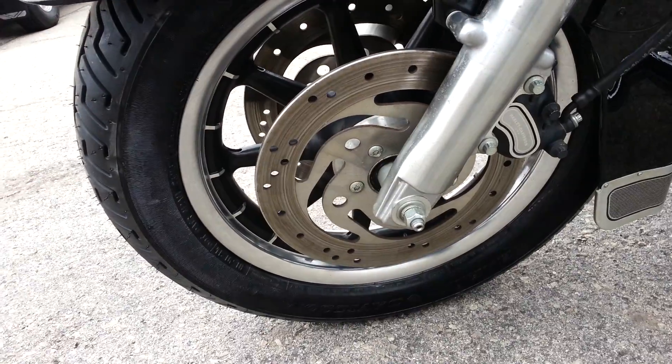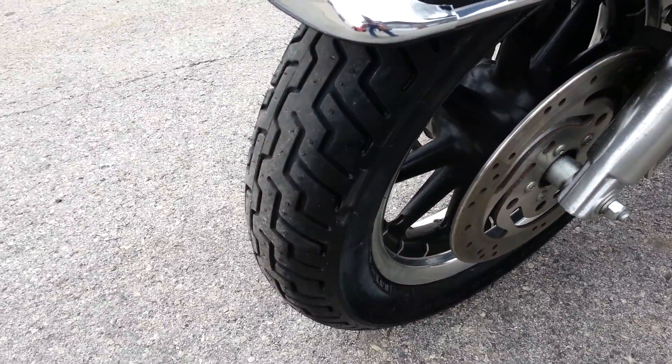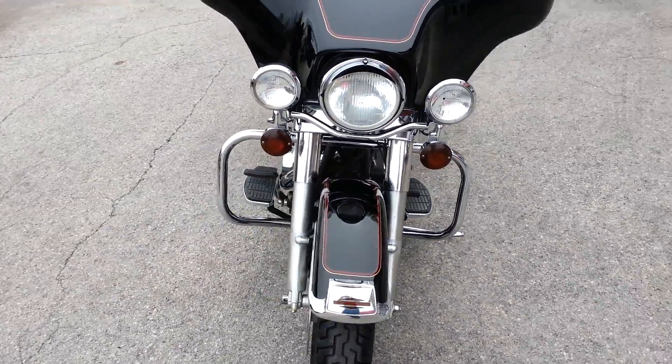Rims are in nice shape and the tires are Harley Dunlop — you can see the whiskers on them there. They are brand new, front and rear.